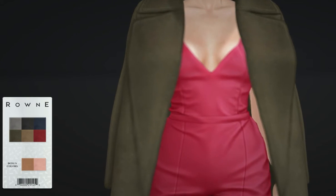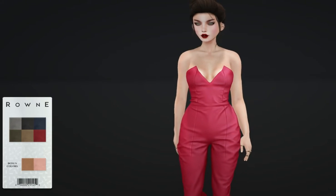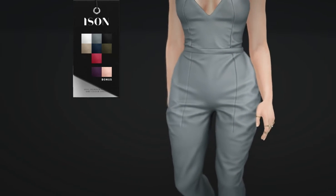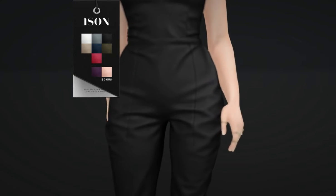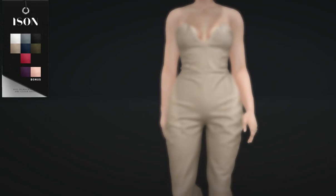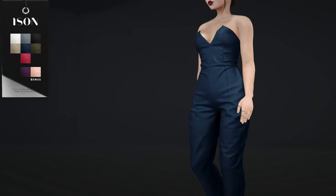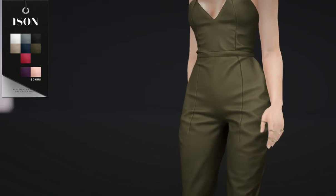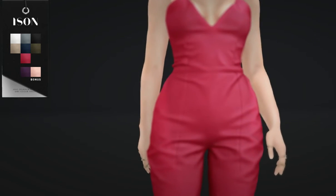I switched and transitioned to the Lexi jumpsuit next, and it works honestly amazingly with the vests and coats. This was another favorite. It fits so well — there was no clipping whatsoever, and the texturing was beautiful. This is from Isan. I like the black vest again; it's just my style. I think my favorite look with it was with the overcoat that you'll see later on, as well as the dress that's coming up next. I love the overcoat — I thought it worked perfectly, but you'll see that in a bit.